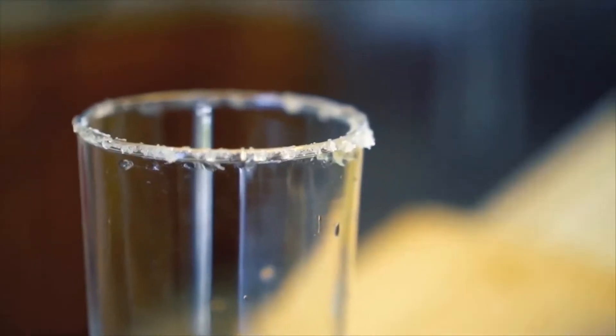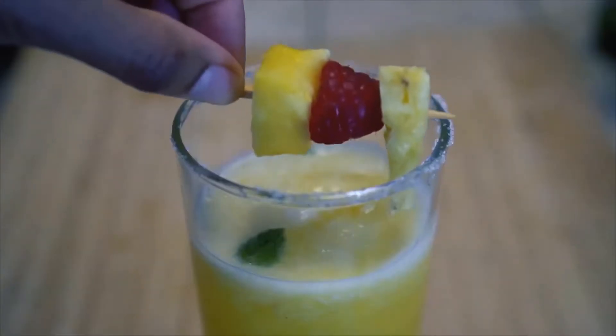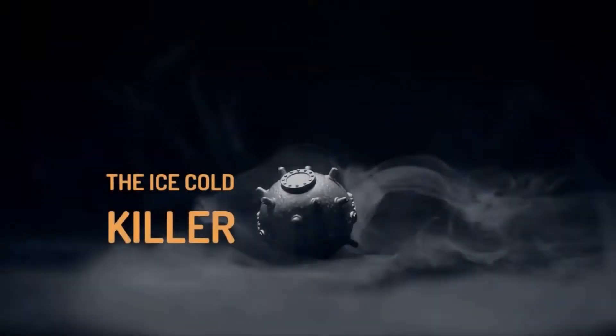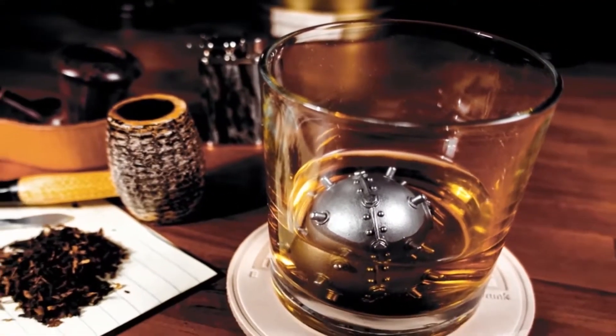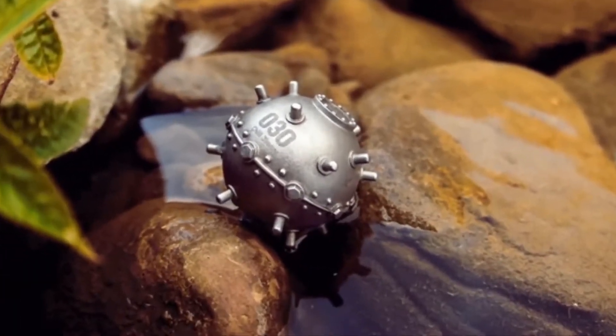If you're looking for an alternative way to chill your favorite beverage without the dilution problems that ice cubes bring, allow us to introduce the Ice Cold Killer. With a design that resembles an undersea mine, you might be forgiven for thinking it has no place in anyone's drink. However, this innovative product has been designed to chill your favorite drinks efficiently and far more eye-catchingly than with ice.